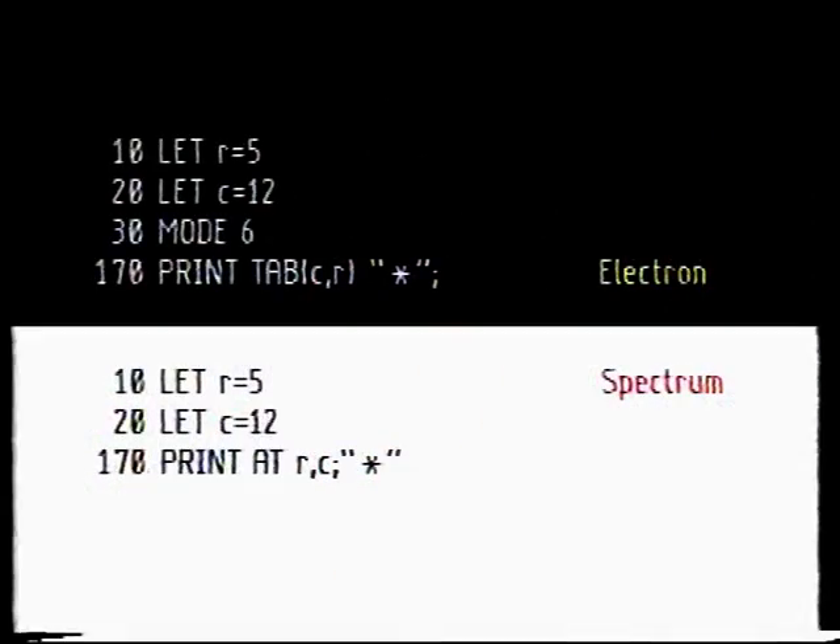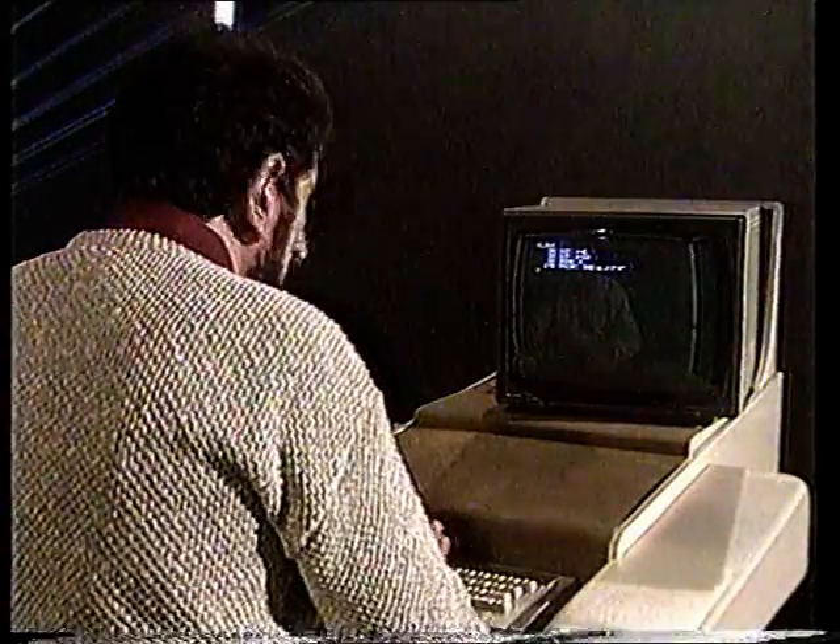Electron users will need to specify mode 6 as well to get the right screen arrangement — do that right at the beginning. Now if we run the program we get our star just where we want it, but it's stuck at row 5 column 12. We want it to move. We could make it appear to move if we printed it there and there and there across the screen, but that sounds like a lot of hard work. Well, not necessarily — let's take a look at a useful device: the loop.